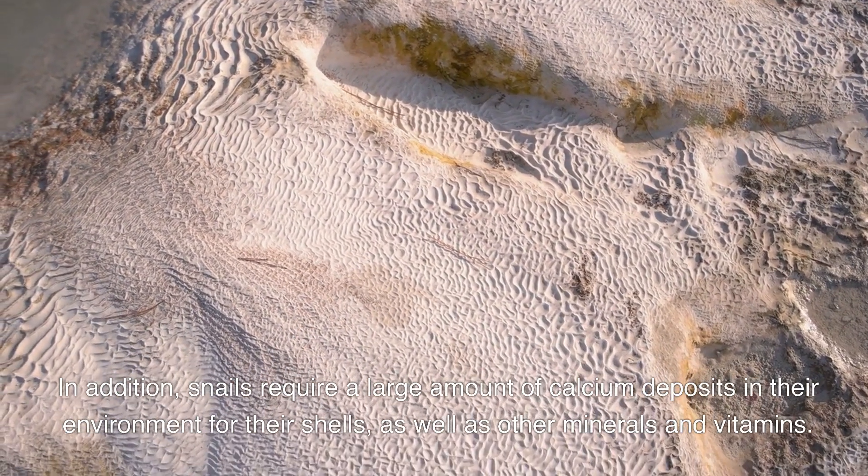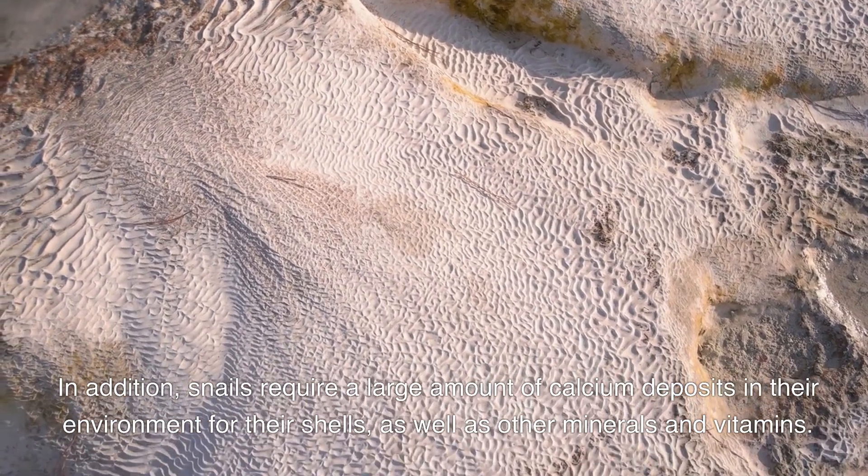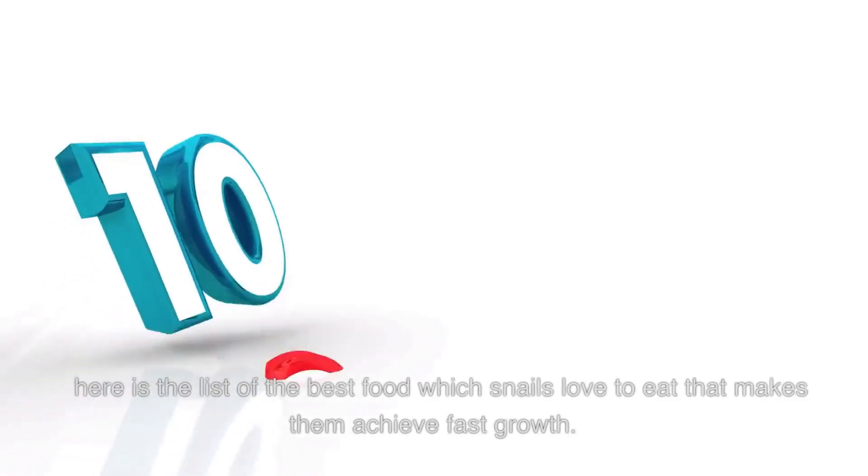Generally, snails need carbohydrates for energy and protein for growth. In addition, snails require a large amount of calcium for their shells, as well as other minerals and vitamins. Here is the list of the best foods which snails love to eat that help them achieve fast growth.